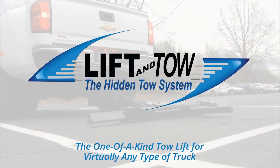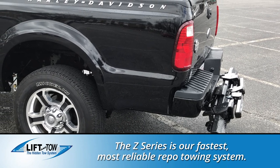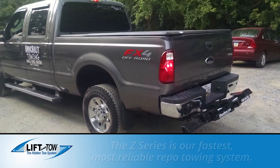Lift and Tow offers the highest quality towing kits for trucks on the market. Our Z-Series towing equipment is remote-controlled and self-loaded with powered in and out, up and down, and open and close to tow cars, vans, and pickups without ever leaving your cab.